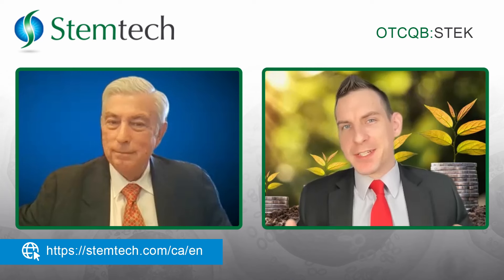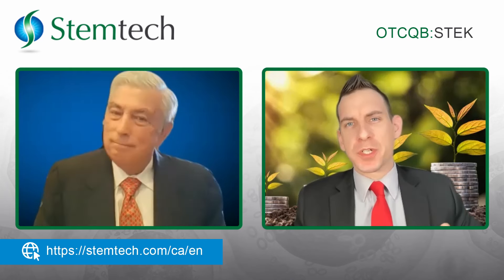Welcome back to Stem Tech's channel, first in stem cell health and nutrition. Joining us to discuss some recent patents, we have Charles, the Chief Executive Officer. Welcome back, sir. Thank you, it's good to be here.